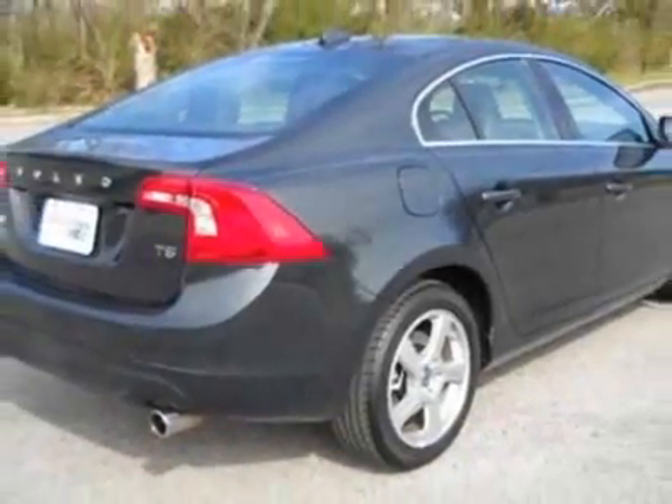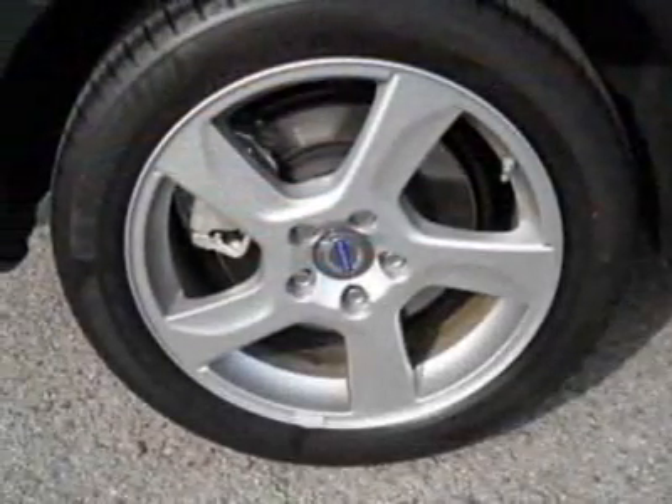For your protection, a warranty is available for this vehicle. This vehicle gets an estimated 20 miles per gallon in the city, and an estimated 30 on the highway.